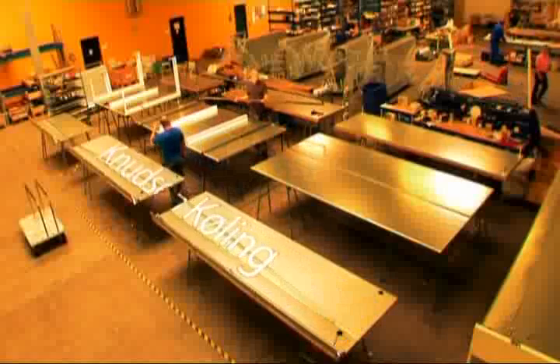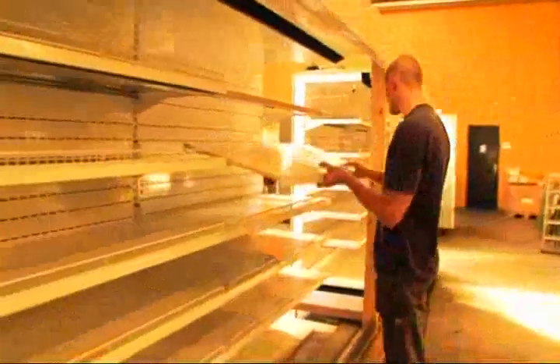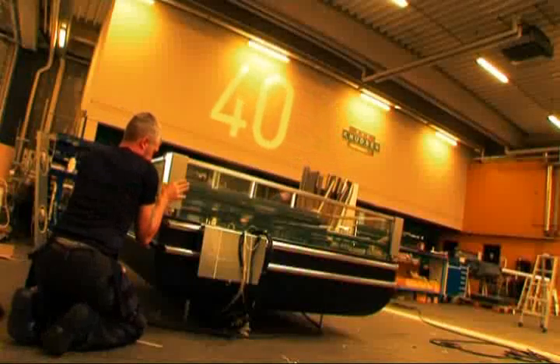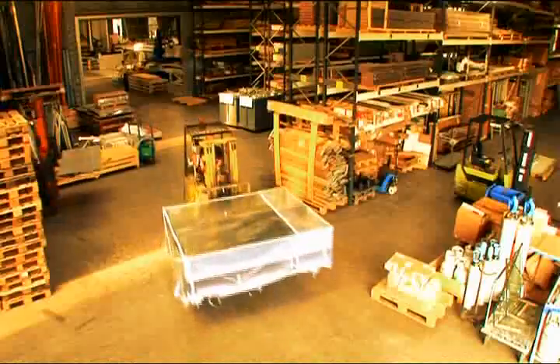Knudsen Kåling is active in developing, producing, installing and servicing commercial refrigerated equipment. With over 40 years experience in the field, it specializes in tailor-made products.